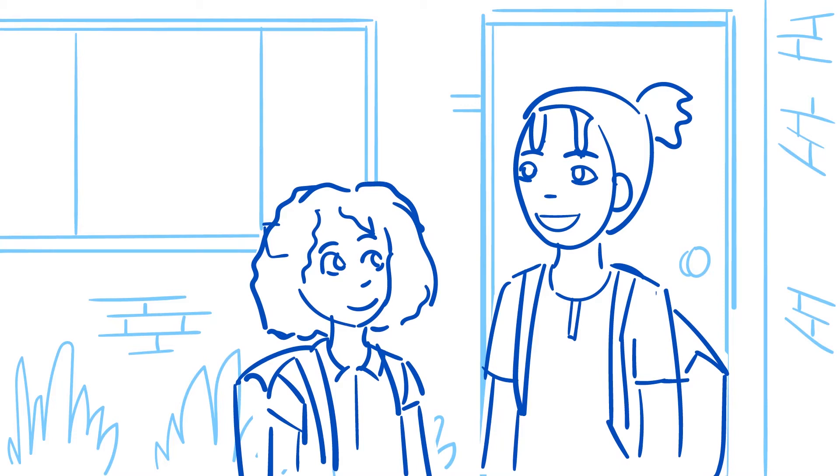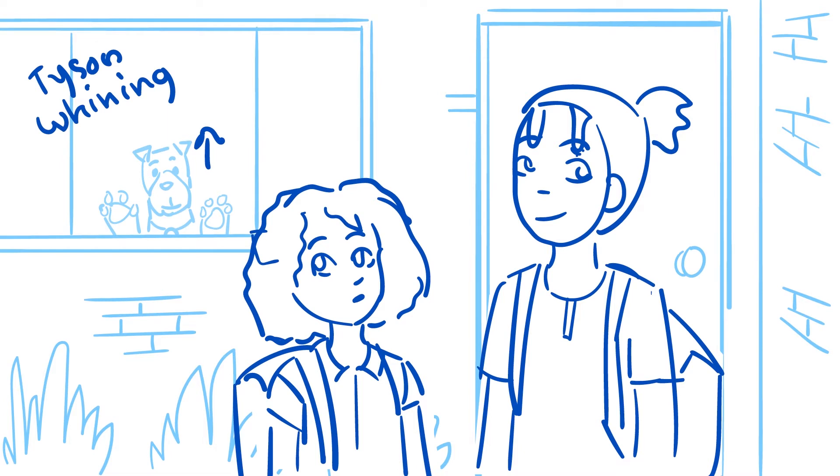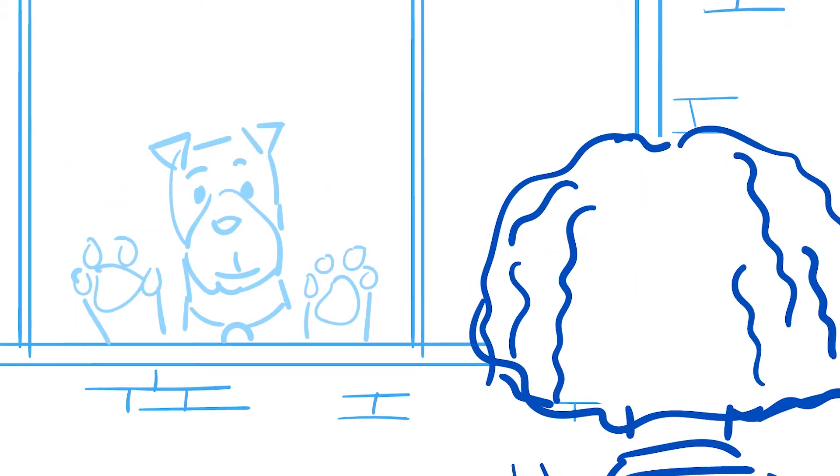This is my favorite field trip that we take at Science in the Summer Camp, and I'm so glad Mom has the time off to chaperone this year. I like it too. Aww, look, Tyson wants to come with us to the Natural History Museum. I bet he would really enjoy it there.